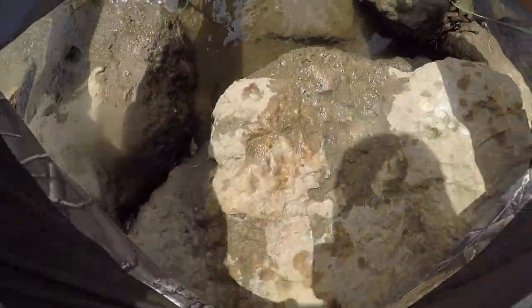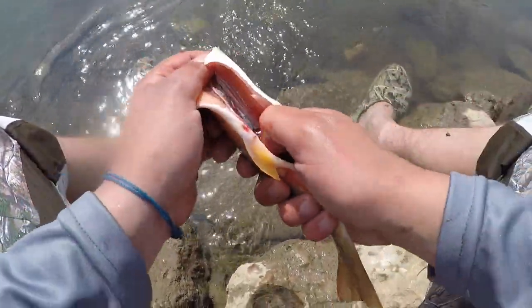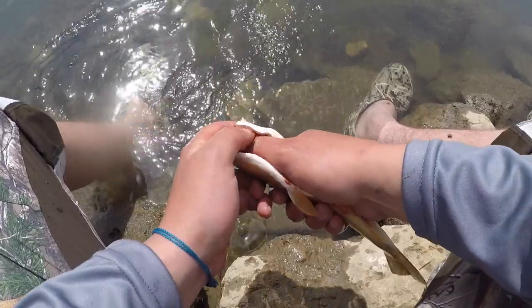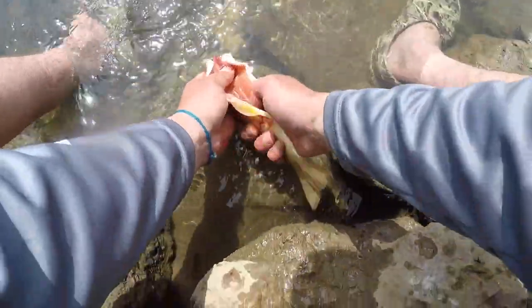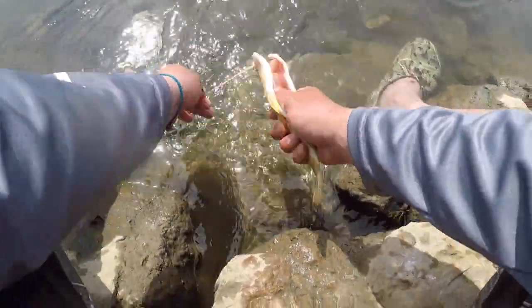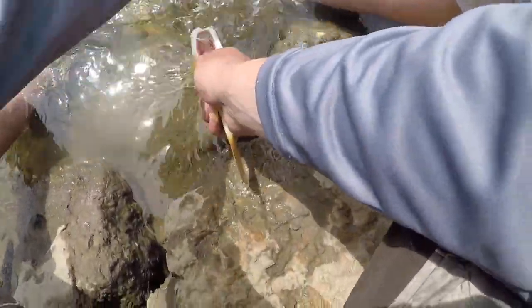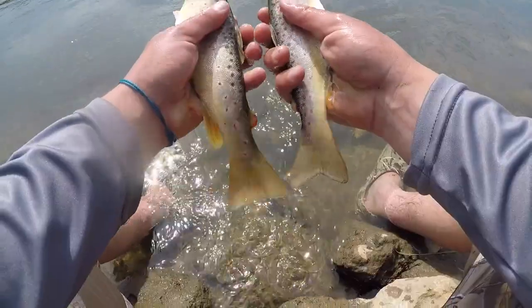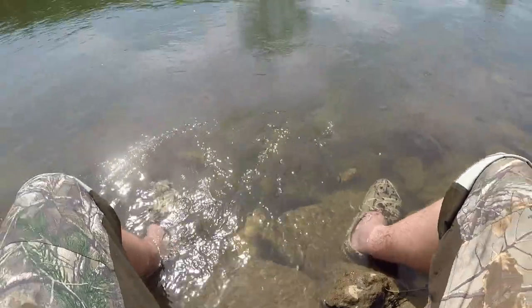This is easier to see here — see all that black stuff in the bottom? Just take your thumb and that all comes right out — that's just blood. Two nice trout ready to season up and throw on the grill.